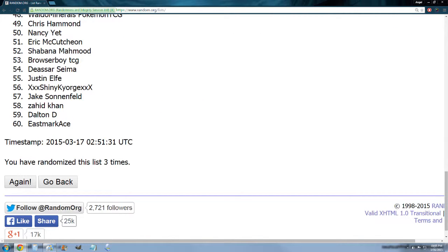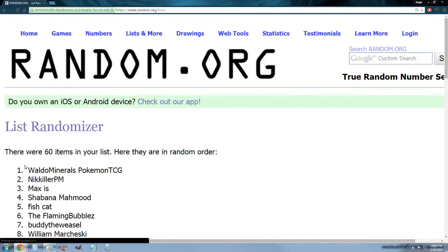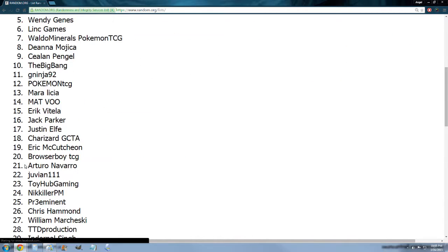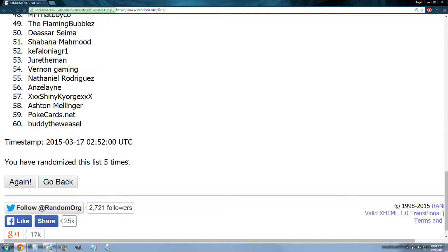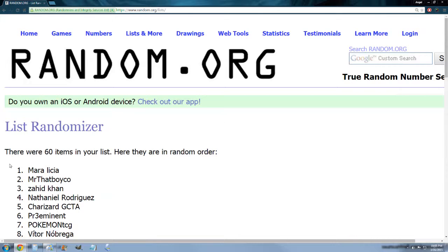We're going to go until we reach six randomizations total. Once we get to six, the name on top wins the Collector's Chest code for the online game. That's four, five, and the last time — Maria Lecia, I believe it's pronounced. Congrats to you, Maria — you win the Collector's Chest code!